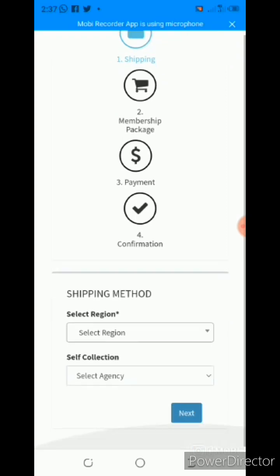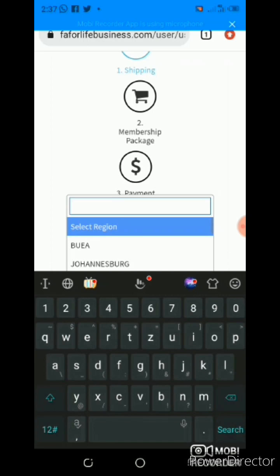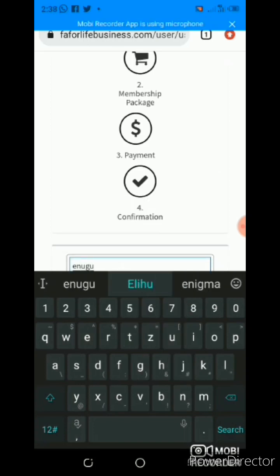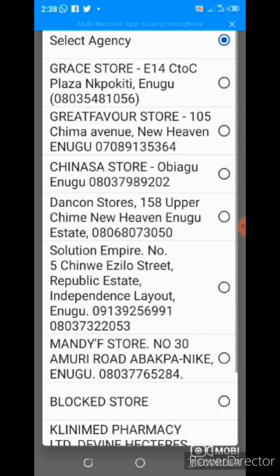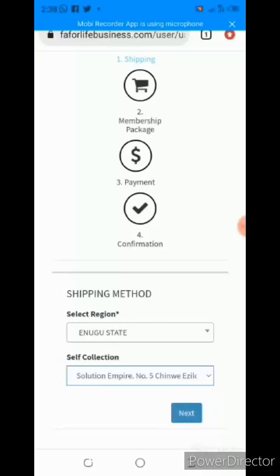I clicked on upgrade and it led me to this platform. You are going to see: shipping, membership package, payment, and confirmation — those are the steps you need. The first step is shipping — select region. I am going to select where I am. Assuming I was buying this product for somebody in another state, I would just click that state. But since I am buying for Enugu, I will click Enugu and then self-collection. The moment you choose a state, it will show you all the stockist offices in that state. So I am going to choose my favorite stockist and then click next.